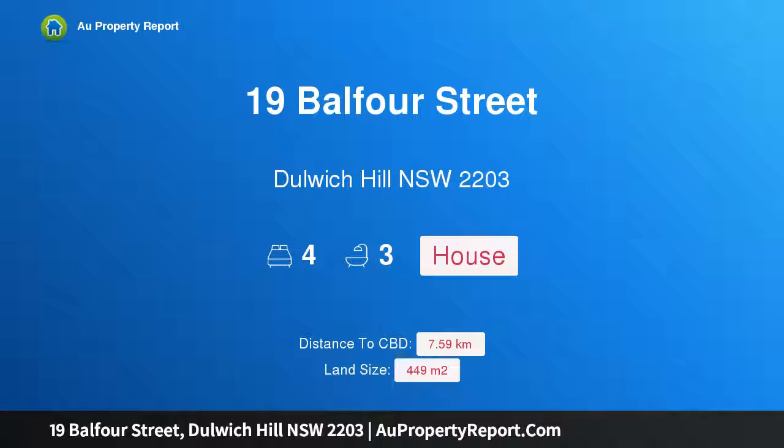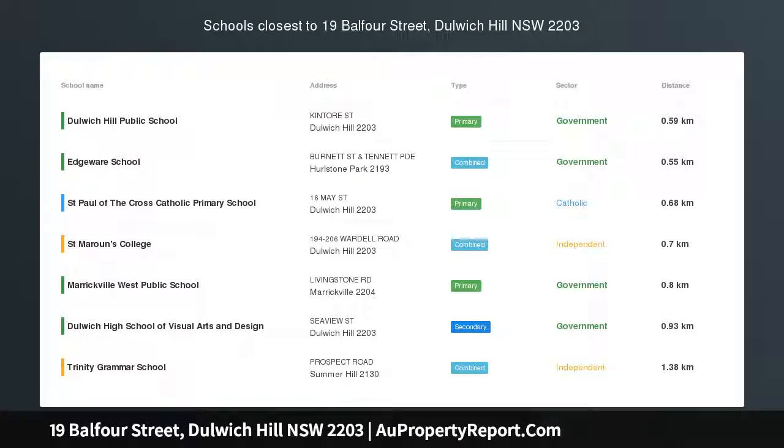I am glad to introduce Property 19 Balfour Street, Dulwich Hill, New South Wales 2203, Urnbill.